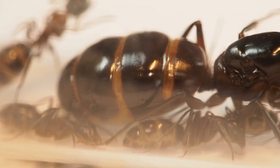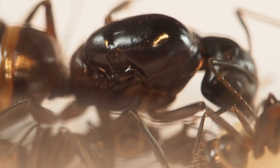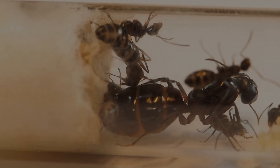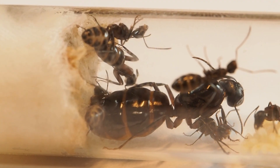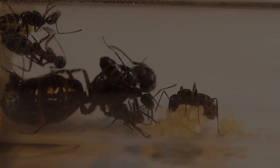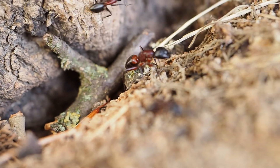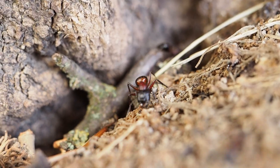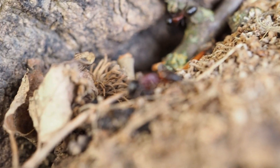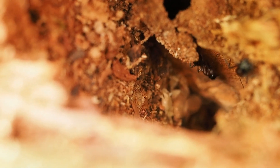Giant forest ants are monogynous, which means they live with one queen only — she is the heart of the colony, and every worker you see is her daughter. In the beginning the queen works alone, raising her first group of workers without any help. Later, the colony grows into a mixed army: small minors, medium medias, and the massive majors. They choose safe homes underground, inside dead wood, or like here, in the hollow of an old tree.